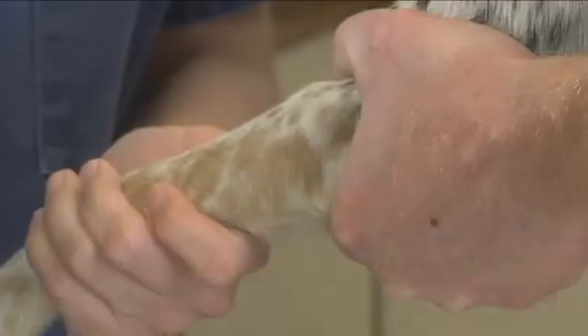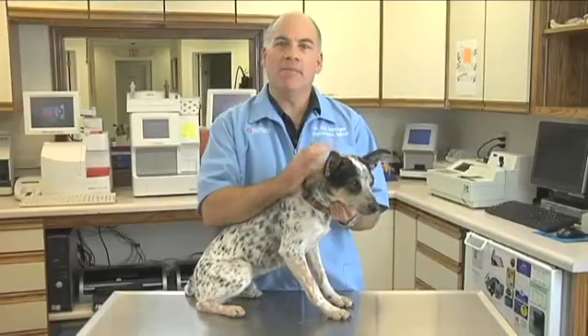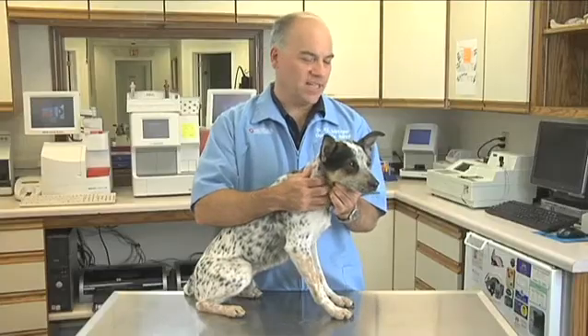Ditto's levels are in the normal range, so we can go ahead with his vaccinations. I noticed slightly high blood glucose readings, but that might just be due to a little bit of excitement or stress today. It won't affect today's vaccinations.